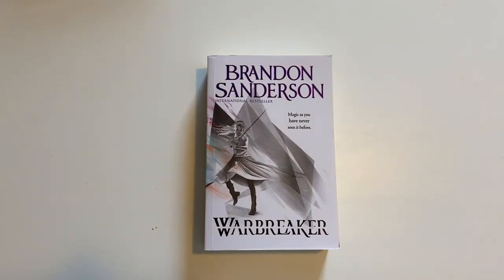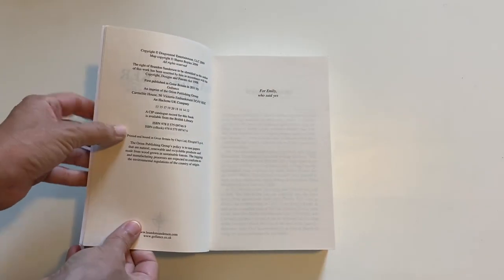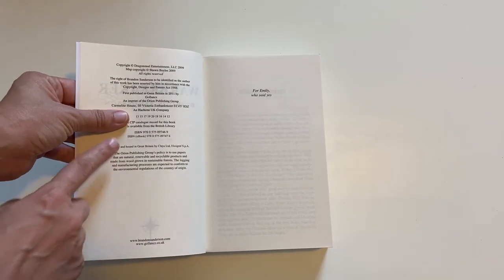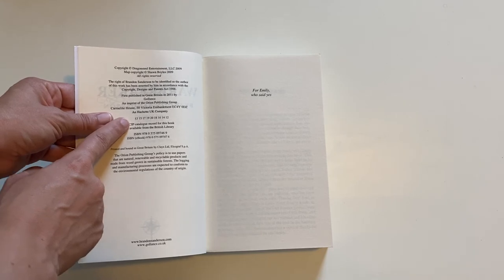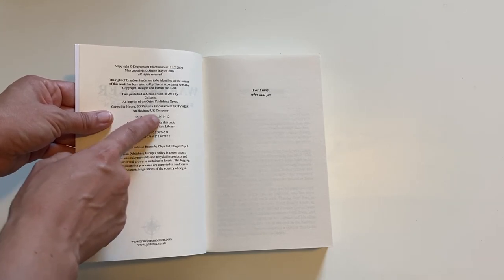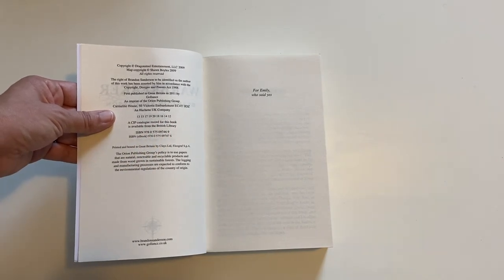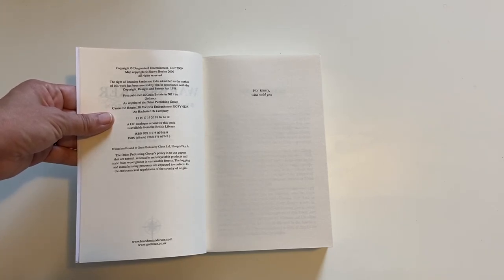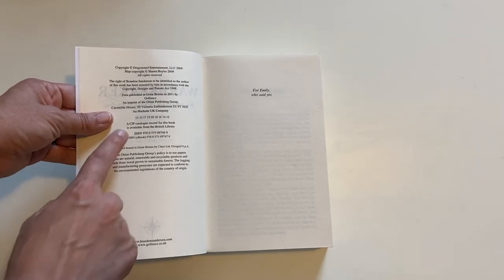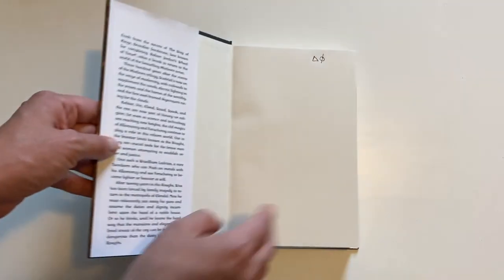You might be wondering what happens if they reach more than 10 printings of the book. They're going to start the number line over. For this one, you can see it is not 1 to 10 — we have all the way up to number 20. The numbers are ordered a little bit differently; this is a UK edition. Depending on the publisher and the printer, the number lines are going to look a little bit different, but the way you read them is exactly the same. You're going to look for the smallest non-zero number. In this case it's 12, so this is a 12th printing of this version of Warbreaker.